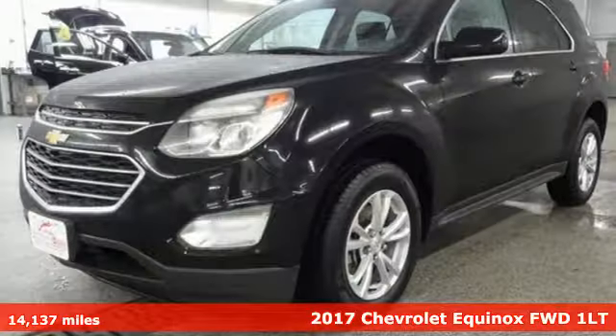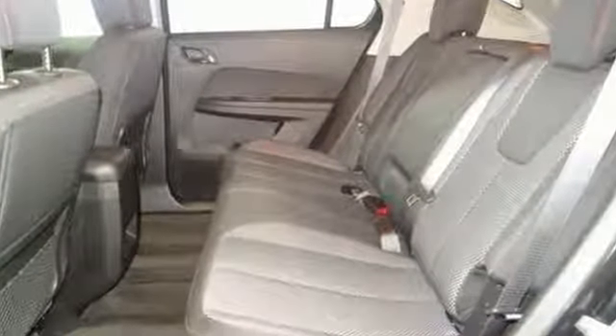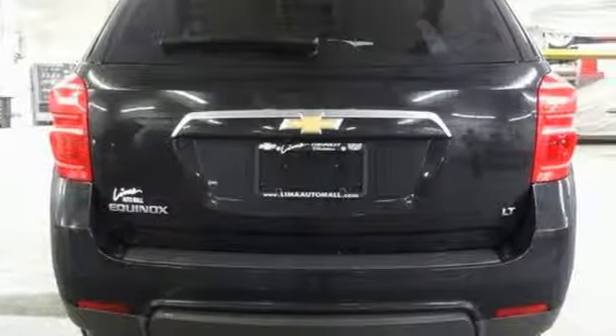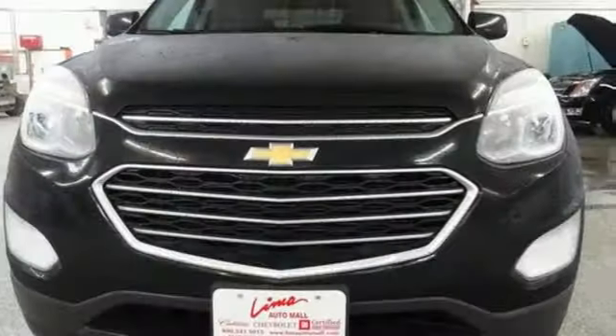It's equipped for all your driving needs and wants. Streaming audio, power heated mirrors, front heated bucket seats, Wi-Fi hotspot, leather steering wheel, automatic transmission, aluminum wheels, gas pressurized shocks, and an I-4 engine.